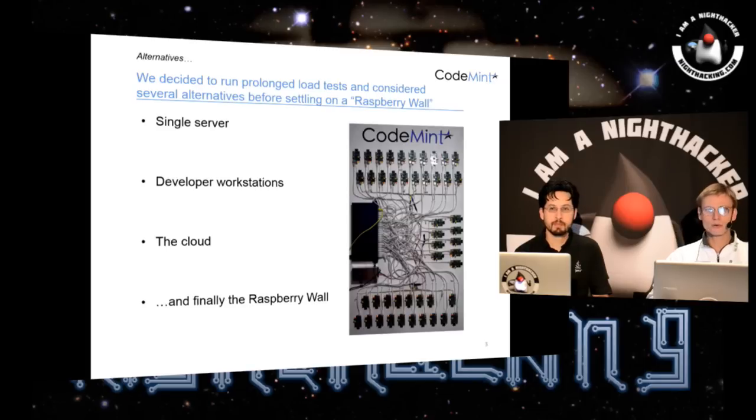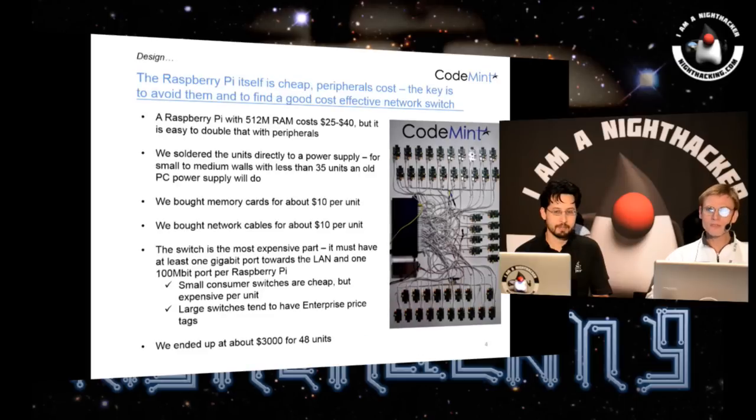So finally I thought about buying cheap Raspberry Pi computers and setting them up on a wall and using them to run the tests. It's worked out very well. The key thing is to keep costs down because the Raspberry Pi itself is very cheap, but when you start to add all the peripherals you need, it adds up. We bought Raspberry Pis for about $25 a piece, and then we soldered them directly to a power supply so we didn't have to buy USB power cables. We bought memory cards, network cables, and then the important thing is to find a cheap switch — because if you buy a really small switch you can get it for nothing, but as you add more units you need larger and larger switches, and eventually you end up with an enterprise price tag switch.